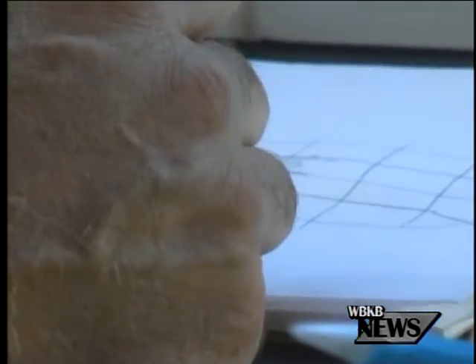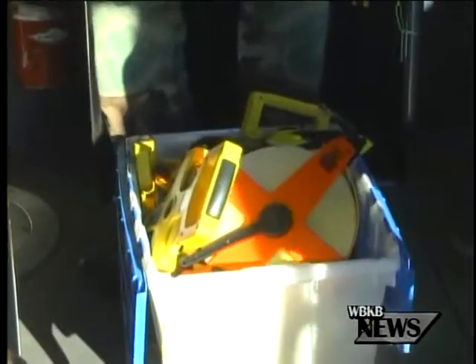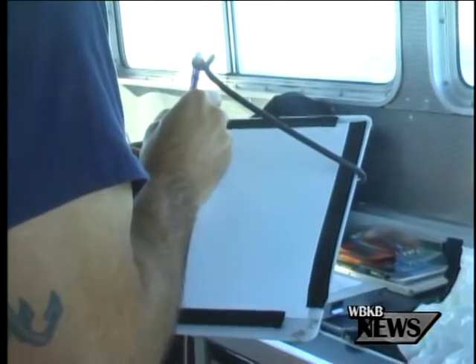In order to start the drawing process, they must first grid their site. This wreck is about 240 feet long, maybe 50 feet wide, and so we put a tape measure right down the middle and then several other tape measures crosswise and divide it up into sections. So it's really a giant puzzle.